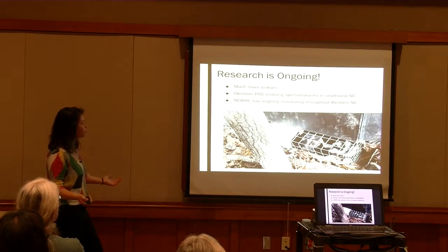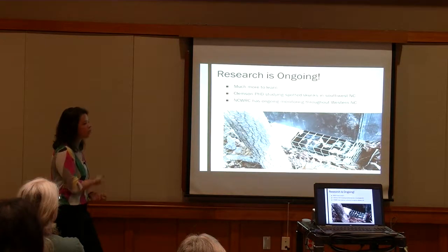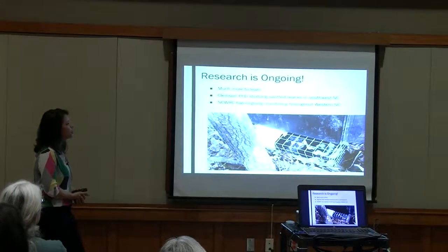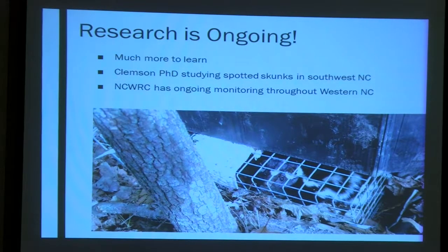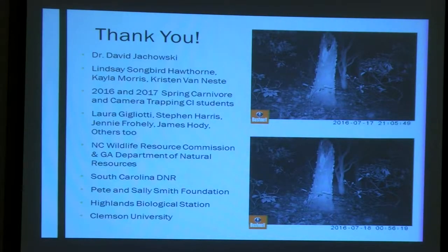That's the summary of what I worked on, but there is more research going on about spotted skunks. There's a PhD student at Clemson working in southwestern North Carolina studying spotted skunks, and the Wildlife Resources Commission in North Carolina is still monitoring throughout western North Carolina. I need to thank my advisor, my technicians, my lab mates, my student cohort, and all the people I collaborated with and my funding sources.